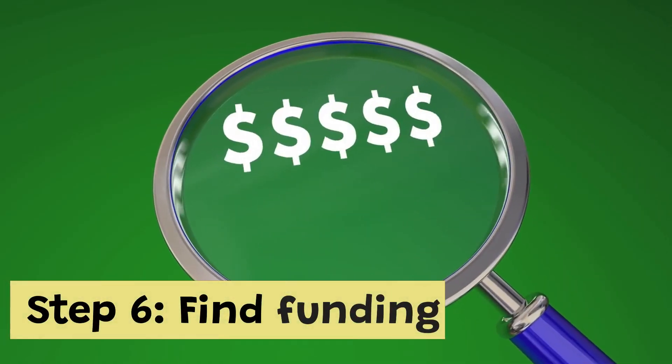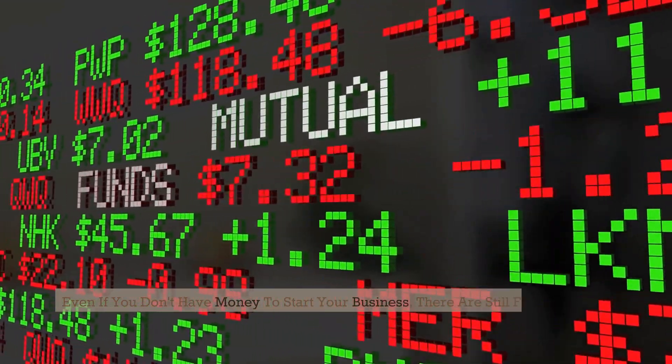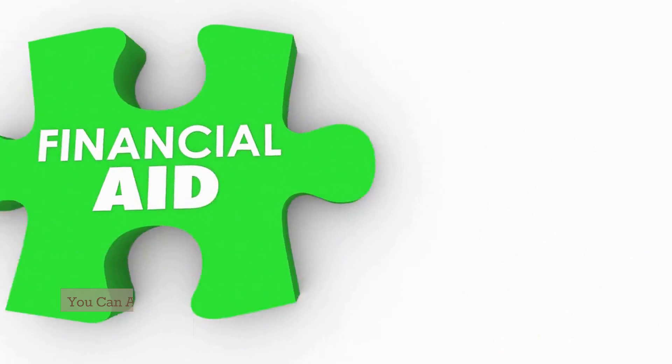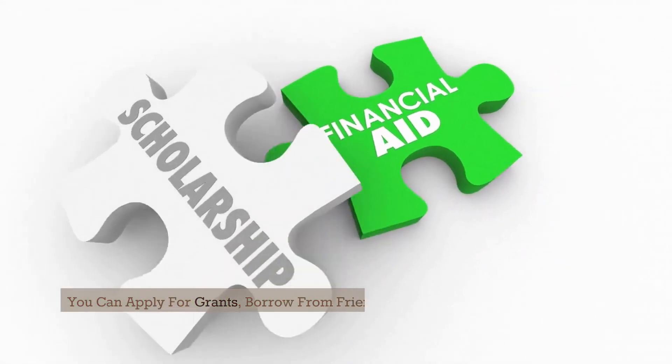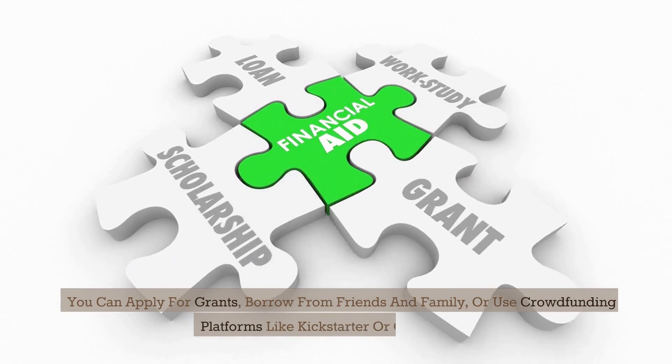Step 6: Find funding. Even if you don't have money to start your business, there are still funding options available. You can apply for grants, borrow from friends and family, or use crowdfunding platforms like Kickstarter or GoFundMe.